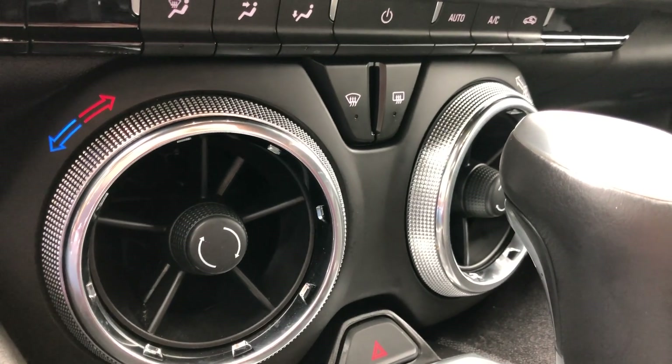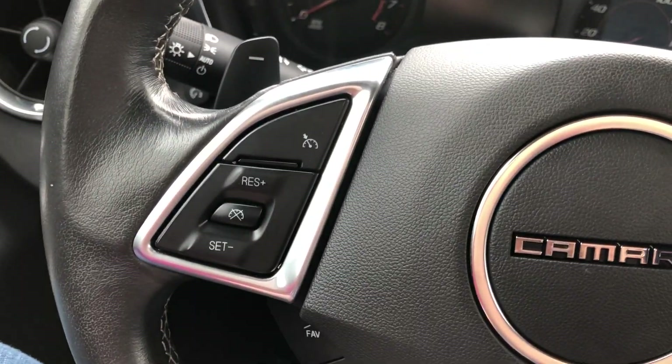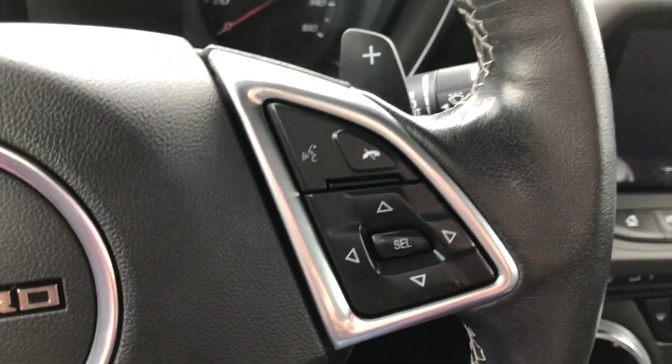Modern climate control and one touch ignition are included. The gorgeous high-tech steering wheel features cruise control settings, audio settings, hands-free calling, and display settings.